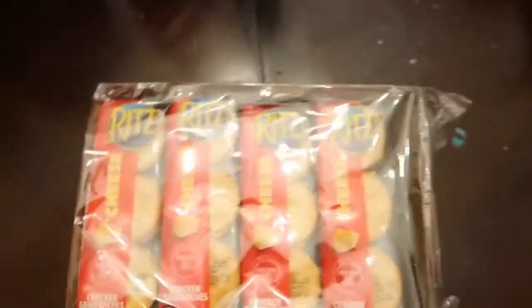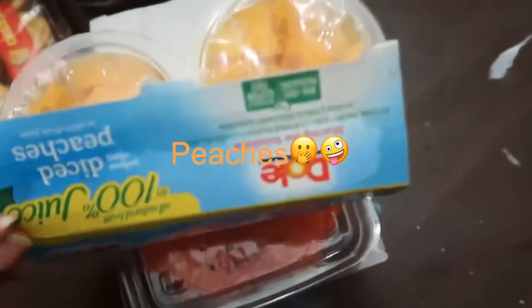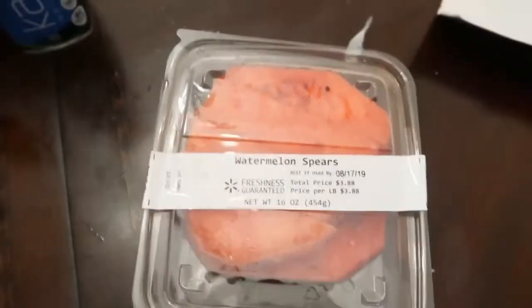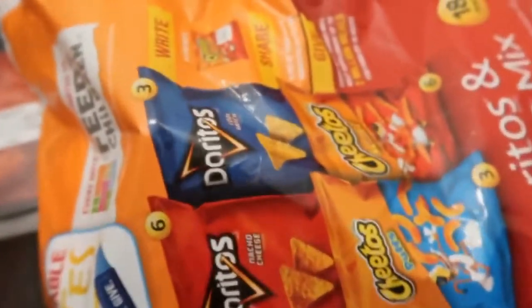We have some Ritz cheese mix. Some diced pineapples from Doe's. And watermelon spears — I love watermelon, it's so good. It was $3.88. And the last thing: chips.